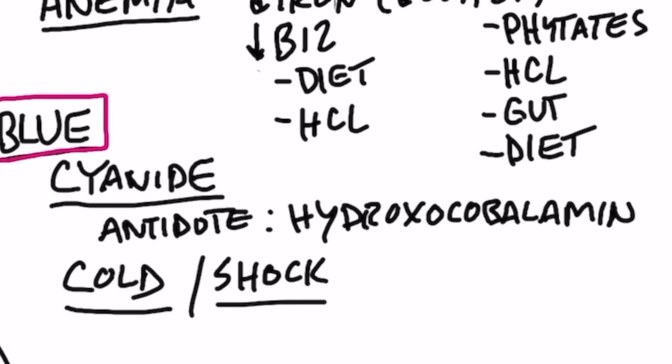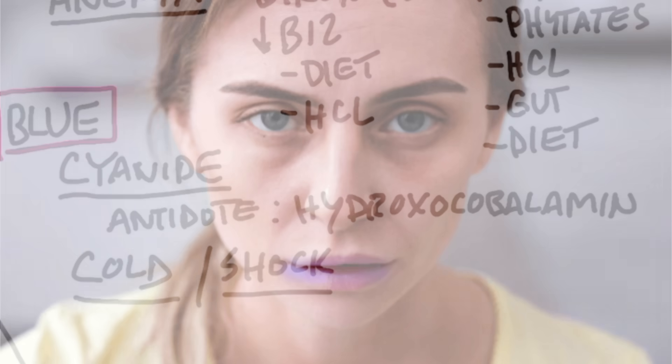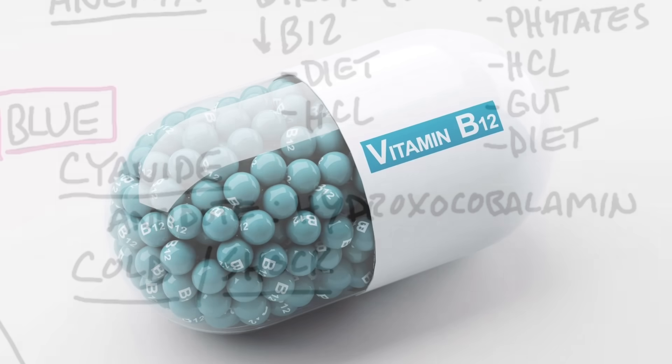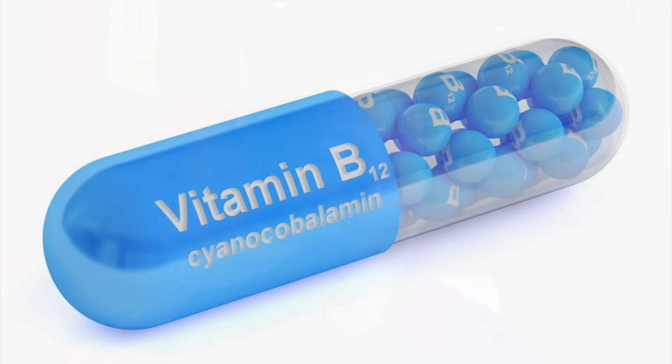What about blue lips? It could be that you just came out of the cold — temperature can drive blood internally and reduce blood flow to the lips. It can also indicate shock or cyanide poisoning. As a side note, there is a natural remedy for cyanide poisoning called hydroxocobalamin, a type of B12 you can order online. B12 combines with cyanide to form cyanocobalamin, helping reduce that toxicity.